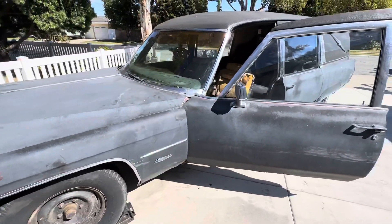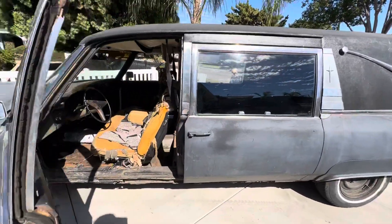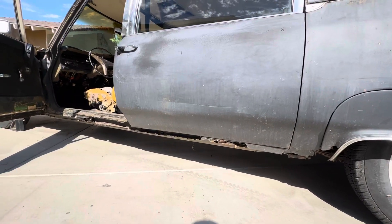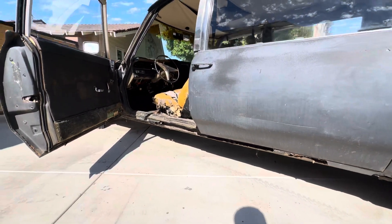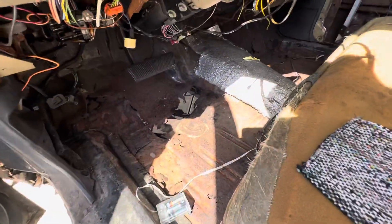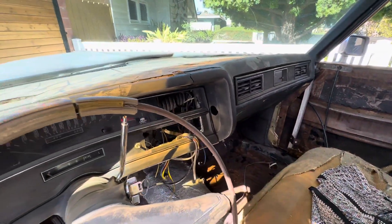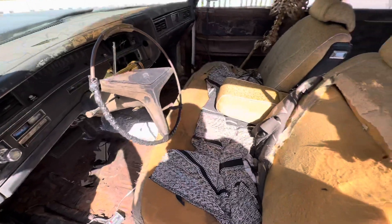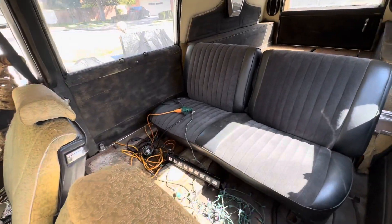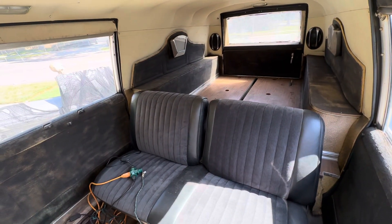We have a 1972 Cadillac hearse that we just picked up. It's got some rust — rusted out floorboards just in the front — but it runs and drives. The previous owner put in a bench seat in the back and cut out part of the back.